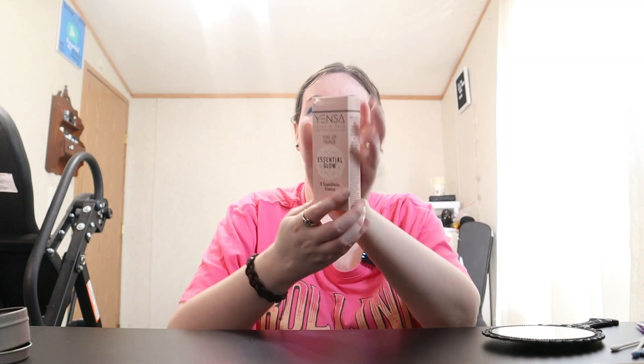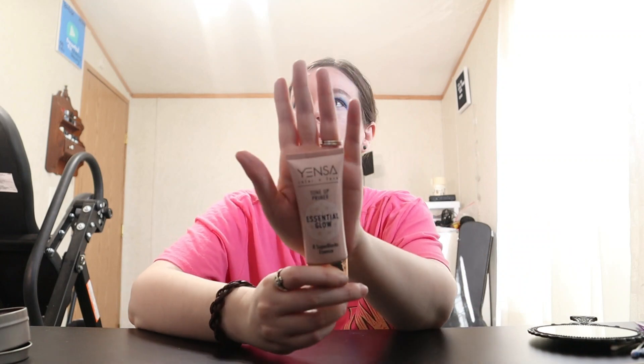I cleaned up my eyes — looked like I had two black eyes there for a little bit — but I got them all cleaned up the way I like them. Here's how they look. For primer today I'm using the Yensa Color and Phase Tone Up Primer Essential Glow — here's how it looks outside the box.